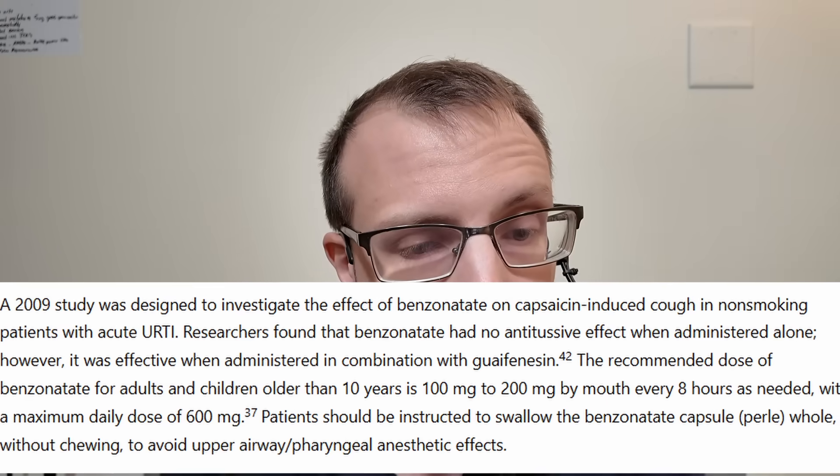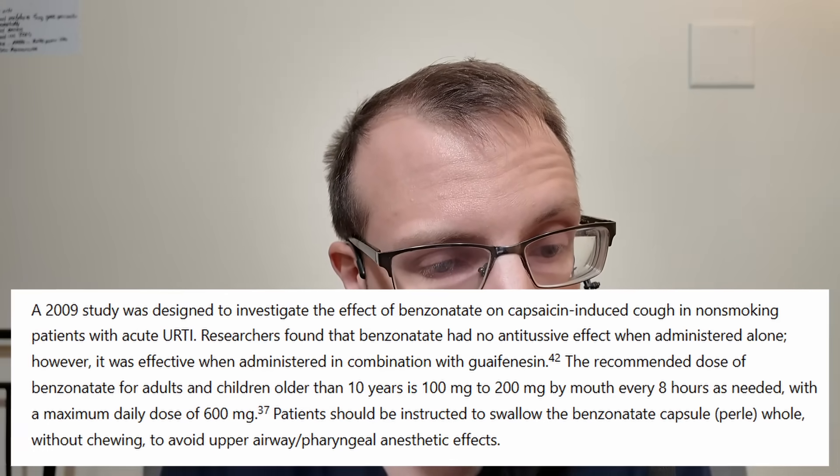Next on the list we have a very common prescription medication: benzonatate, or Tessalon. Anecdotally, I've heard a lot of people say this works for them. I've personally taken it and it did absolutely nothing for me. The way it works is pretty cool — it's supposed to numb the lungs a little bit. The data is also questionable: researchers found benzonatate had no antitussive effect when administered alone; however, it was effective when administered in combination with guaifenesin. That's strange, because guaifenesin doesn't do anything. So if you give two nothings, you apparently get a little bit of something. You rarely ever see benzonatate prescribed with guaifenesin though.